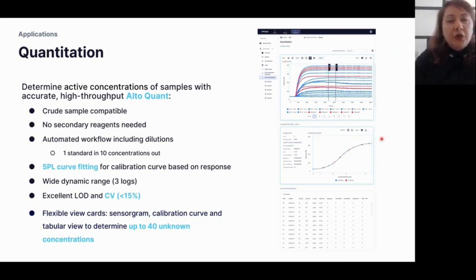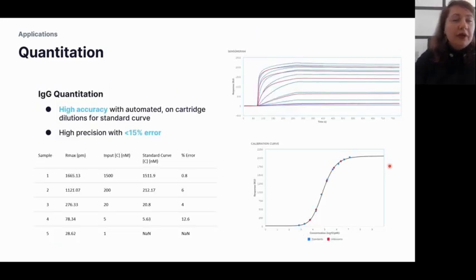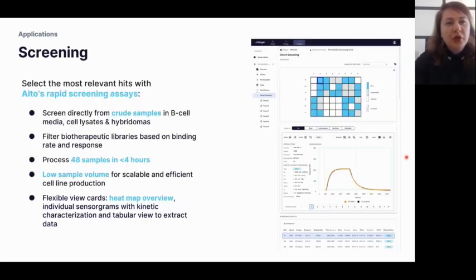What's great about Alto's quantitation module is that the report points can be moved — the 5PL calibration curve range is dynamic and can be changed depending on where your unknowns lie. As an example, antibodies in buffer were quantified with a precision of under 15% error, with 10 standard curves in blue and unknowns in red placed on the 5PL calibration curve generated by the analysis software.